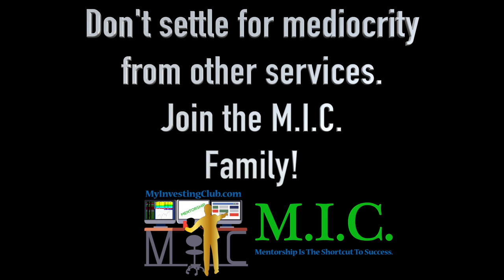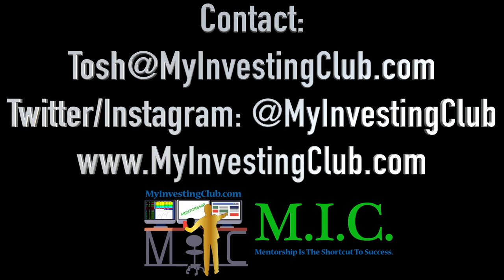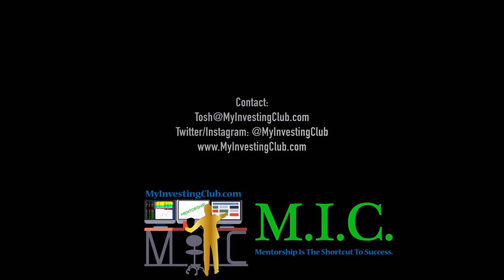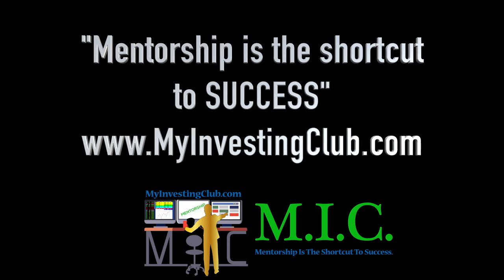Hey traders, this is Tosh — I go by tbradley90 in the My Investing Club chat. Just wanted to reach out and say, if you have any questions about MIC or joining MIC, or maybe you're already a member, you have three ways to contact me personally through MIC: you can hit our social media, you can hit me through PMs in chat, or you can contact us through my email at tosh@myinvestingclub.com — that's T-O-S-H at MyInvestingClub.com. I will get back to you in a timely manner. I'm here to help and I don't want anybody to be afraid to reach out. We are here for you guys. Alright, see you guys — let's go!